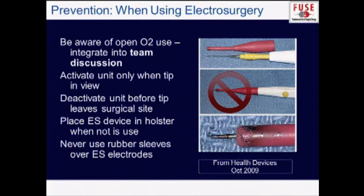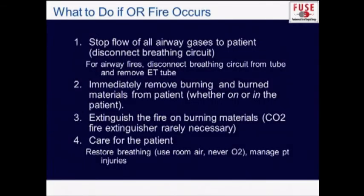When using electrosurgery, be aware of open oxygen sources which could catch fire. Activate the unit only when the tip is in view, and stop activating it when it's not in view. It is safer to activate it when it's actually touching the tissue you plan to use it on. Place the electrosurgery unit in a holster when not in use, and don't use rubber sleeves to cover the tip of the unit as shown in that picture — that is not approved.